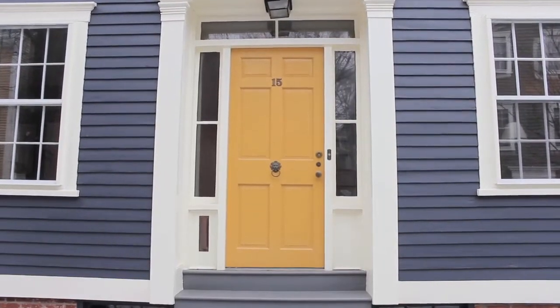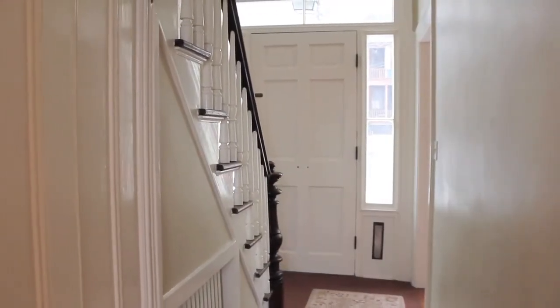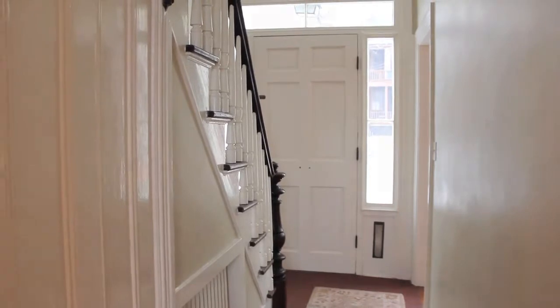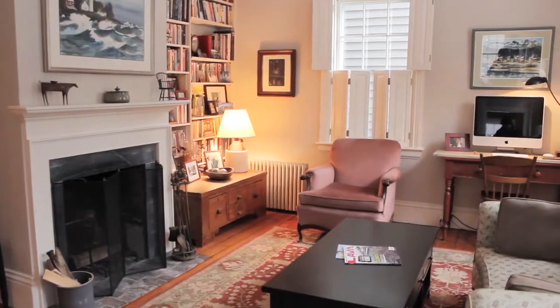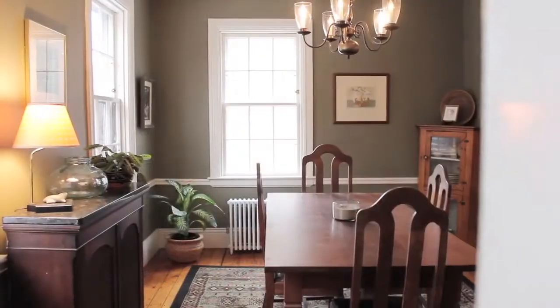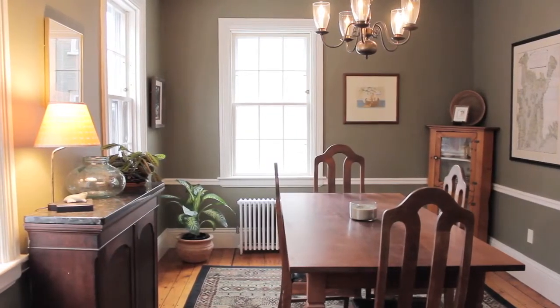This historic Greek revival has stood the test of time and recently underwent a thoughtful renovation. The first floor features an inviting living room with a marble fireplace, a formal dining room lined by elegant chair rail moldings, and an open concept kitchen and family room.